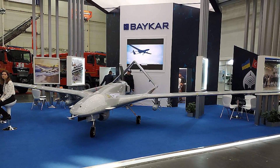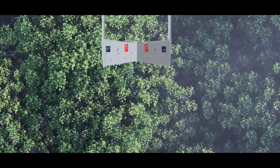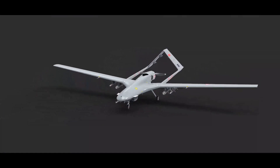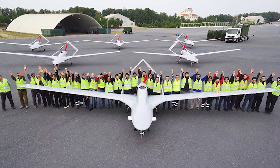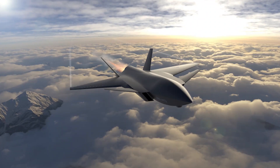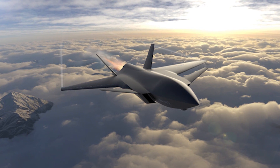Baykar Technology recently released a computer-generated film that demonstrates the qualities and capabilities of the Bayraktar Kızılelma armed drone. The Kızılelma's first flight is scheduled for 2023, according to the company. It is the newest member of Baykar Technology's Bayraktar drone line. The design was initially made public in July 2021, and in March 2022, the name Kızılelma, or Red Apple in Turkish, was announced.